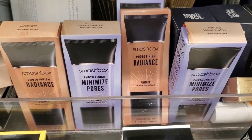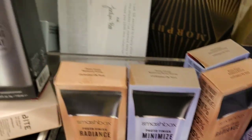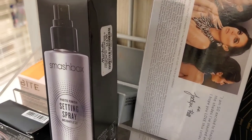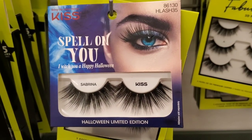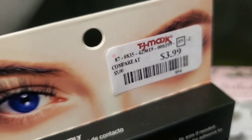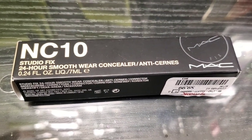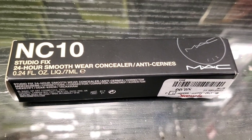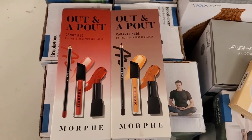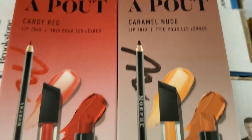From ELF they had this HD powder corrective yellow for $2.99. They had a bunch of these Smashbox Photo Finish Radiance and Minimize Pores primers for $17.99 each, and also this Smashbox Photo Finish setting spray for $15. They had new Kase Halloween limited edition lashes for $3.99, and a new product from MAC Studio Fix 24-Hour Smooth Wear Concealer for $9.99 in shade NC10.